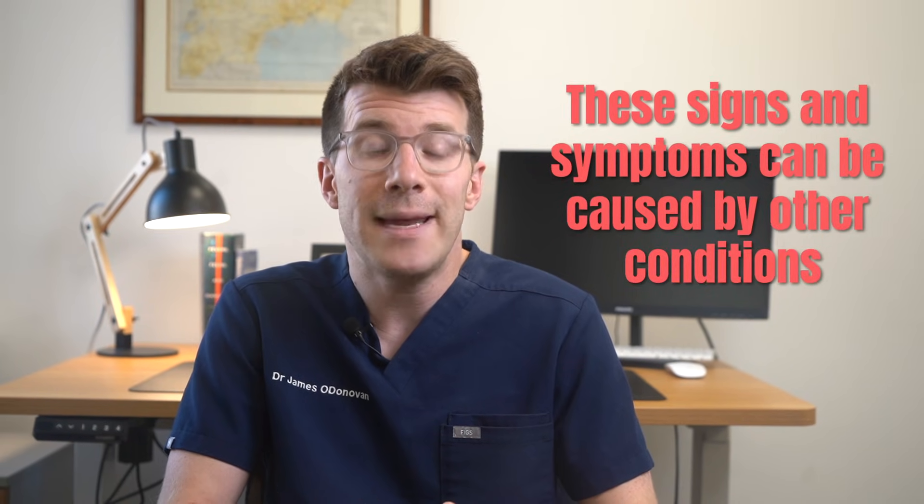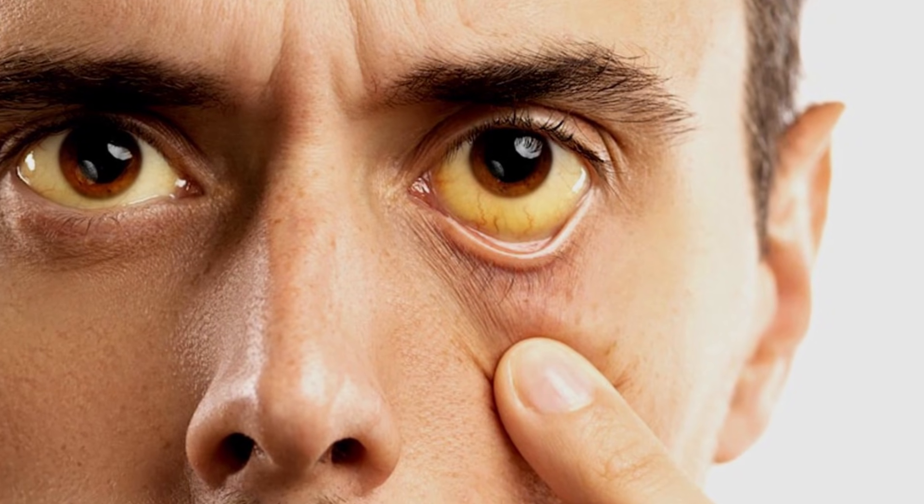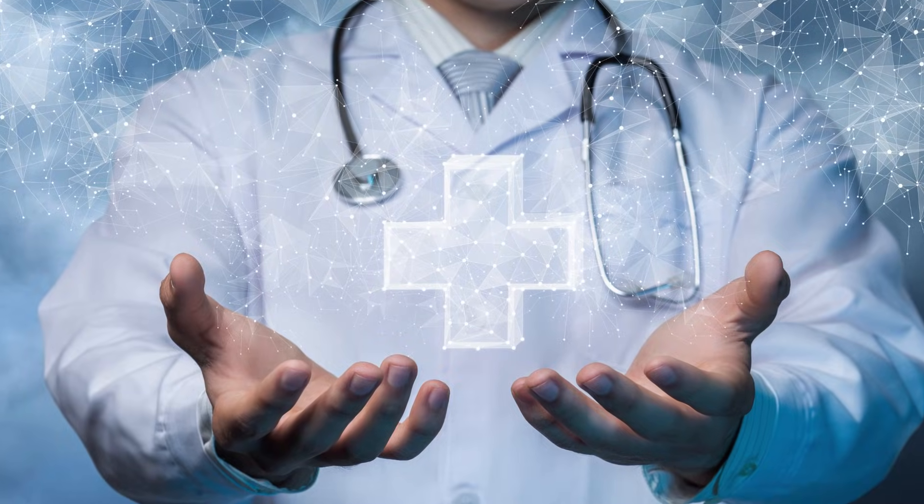It is important to note that many of these symptoms are not specific and they can be caused by a variety of other conditions. Having these symptoms does not necessarily mean that you've got bile duct cancer. But if you're experiencing persistent yellowing of your eyes or skin, vomiting for more than two days, or any of the other symptoms that concern you, it's critical that you seek urgent medical advice from your own health provider.